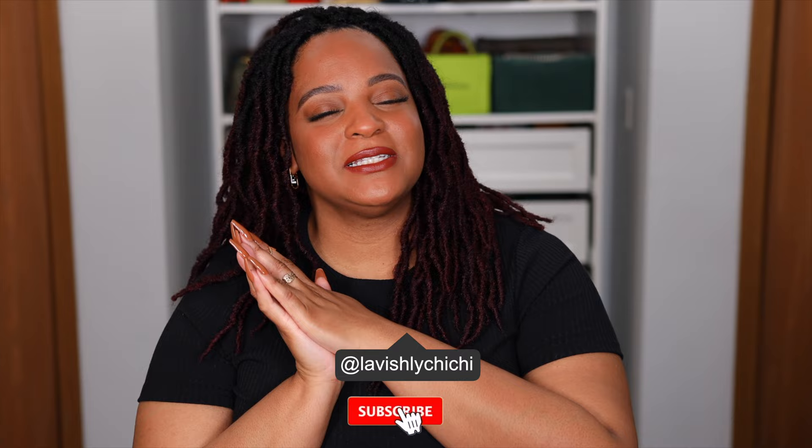Hey fam, Chi Chi here. Welcome back. Today I'm going to be talking about two juggernauts within the fragrance community — the Baccarat Duo. I've spent a little time with them now that I have both in my collection and I have some thoughts to share: whether or not you need both, only one, or none at all — are they even worth it? I'm Chi Chi and I talk about all things lavish but logical. Subscribe, make some friends in the comment section, and follow me on Instagram and TikTok.